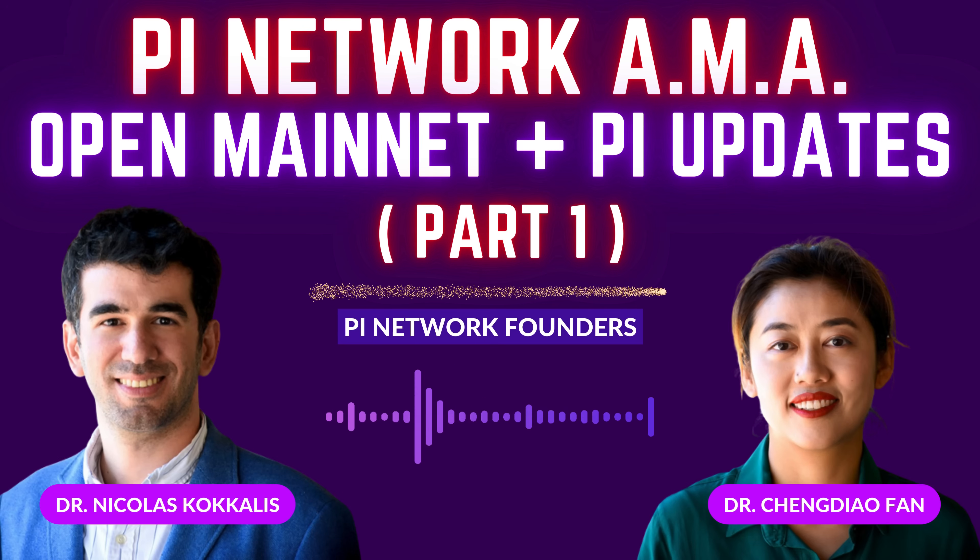In terms of notifications when you receive Pi, there are currently notifications to people on the Pi browser when they receive Pi. In the same way, you will receive a notification that says a certain amount of Pi has arrived in your wallet — go check it out. There will be a notification at the moment of transfer.